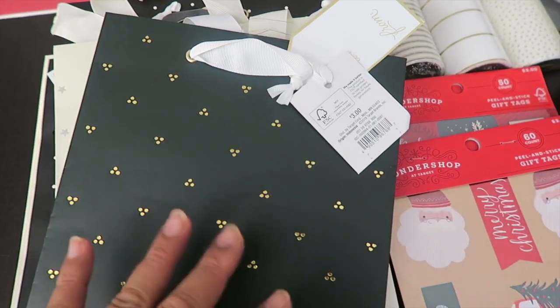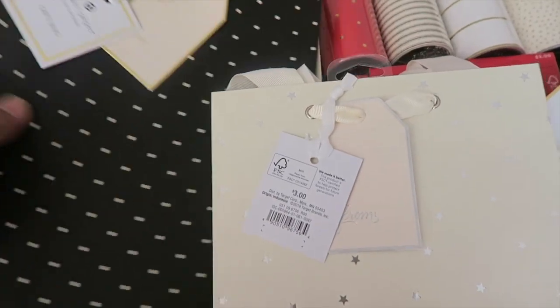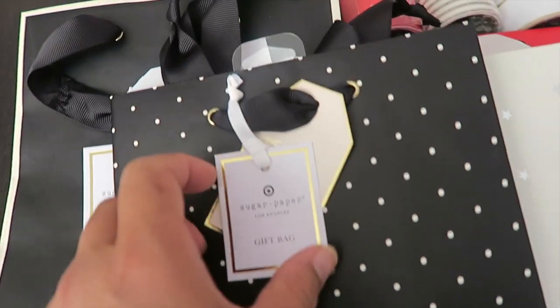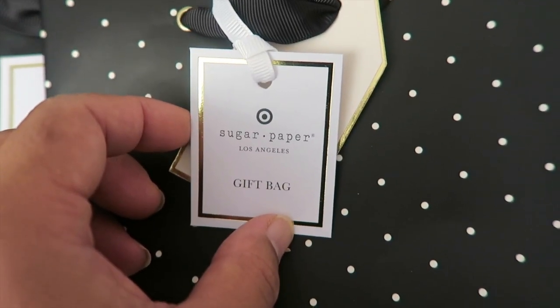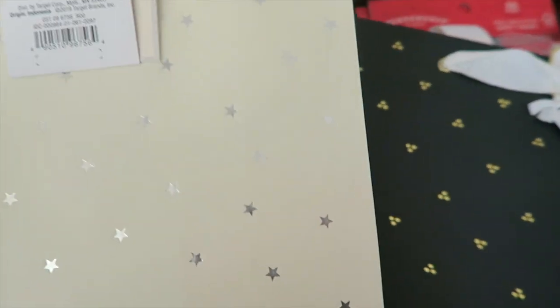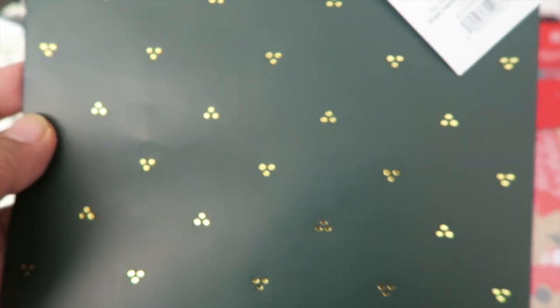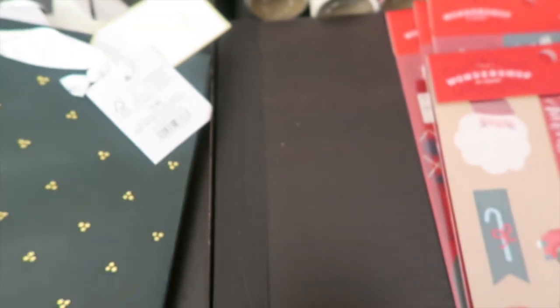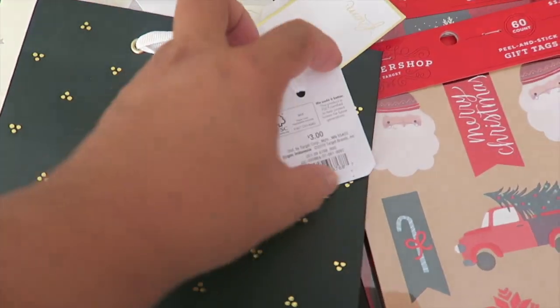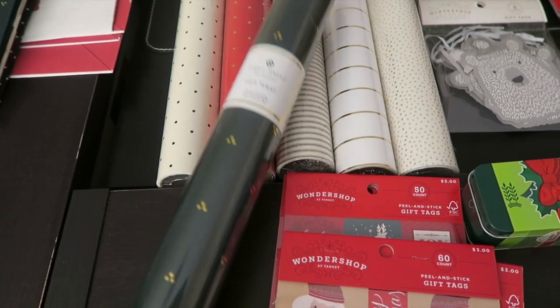The next one is a smaller gift bag from Sugar Paper — the bougie brand at Target. Look at the polka dots! One says 'Merry,' another has silver stars, and another has small dots shaped like a triangle. Really cute. Each is a retail price of three dollars.